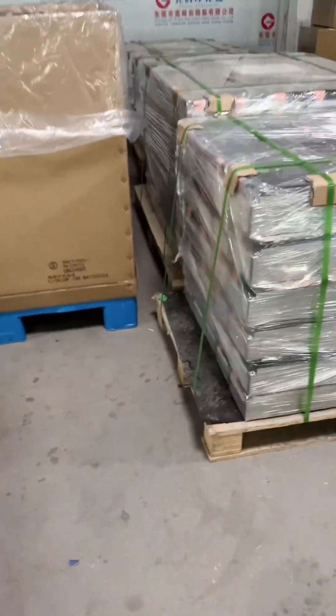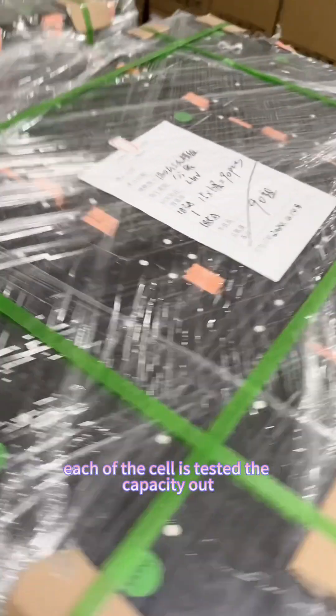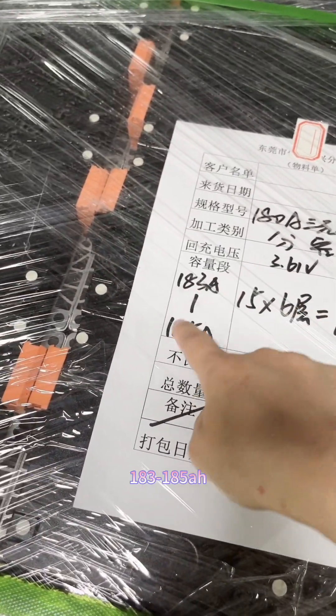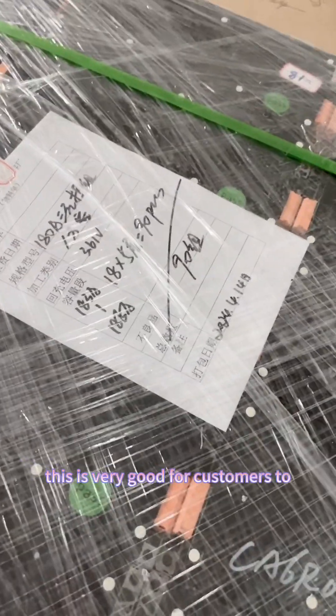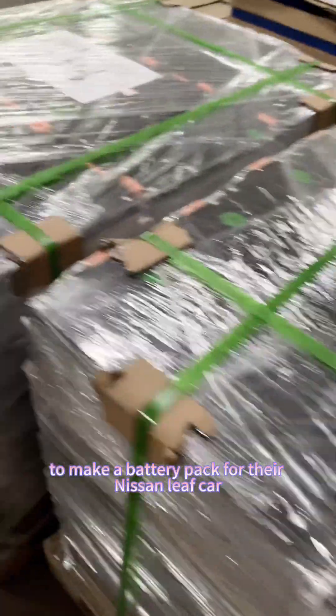All of our stock modules are capacity-tested. Each of the cells is tested for capacity. Here the readings are similar — 183 to 185Ah. We will balance the capacity difference for the 24 cells to within around three ampere-hour difference.